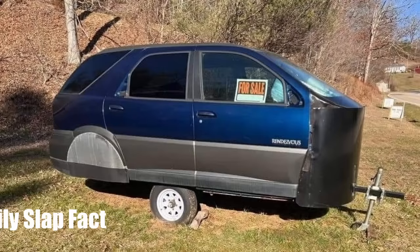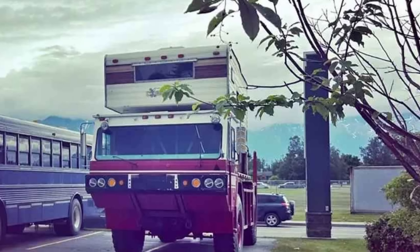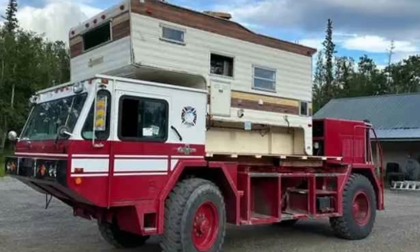Somebody turned this car into a trailer. We want to thank Daily Slap Fact — that's actually a YouTube channel. I'll put a link to it below in the description as well. They have an interesting sort of fun facts kind of channel going on, but he actually spotted this in Anchorage, Alaska on a Facebook Marketplace ad.